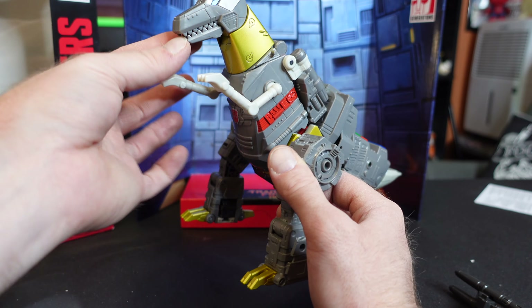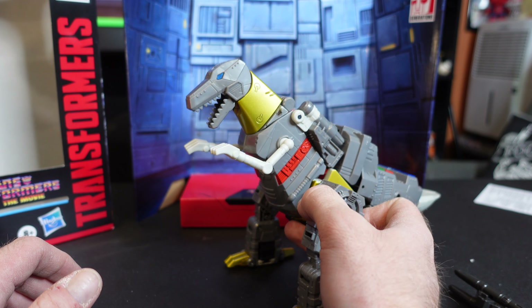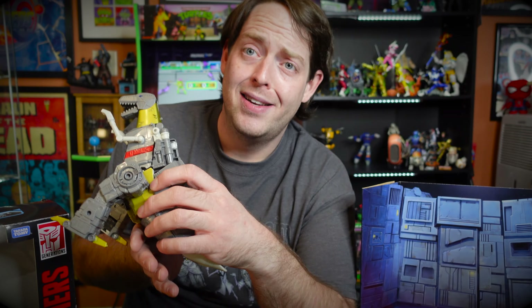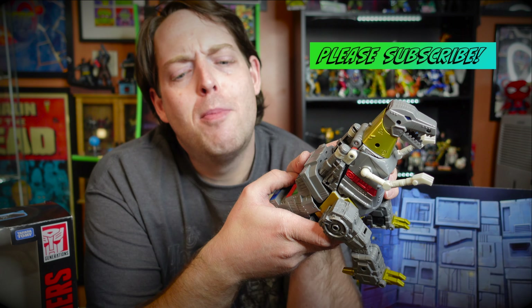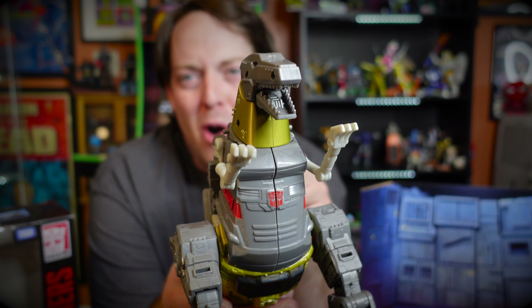If you see any glaring errors in my transformation, please don't call me an idiot — that'll hurt my feelings — but nicely let me know what step I missed. I love this figure so much. This is my favorite Transformer I own. I'm going to put this backdrop directly onto my shelf behind my Transformers section. Thank you for watching my first Transformers review. These bigger ones take a lot of time to transform — I wasn't ready for how long it would take.